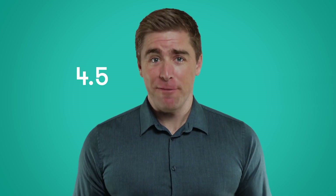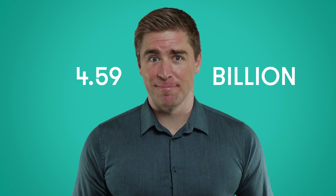Social media. Everyone's on it. Literally. 4.59 billion people to be exact. Each person has their own network, their own community — a place to engage with the people, products, and causes that align with who they are.